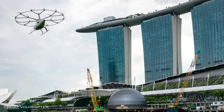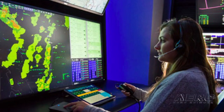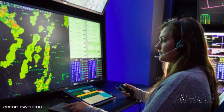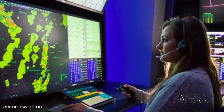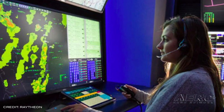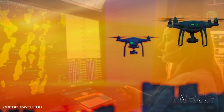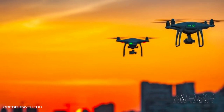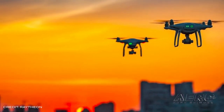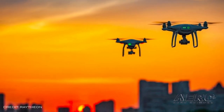Raytheon and AirMap integrated AirMap's UTM monitoring capabilities onto a working prototype of Raytheon's next-generation air traffic controller workstation, called Multi-Platform ATC Rehosting Solution, or MARS. With this integration, MARS now offers air traffic controllers streamlined access to UTM monitoring designed to improve the safety of drone integration.